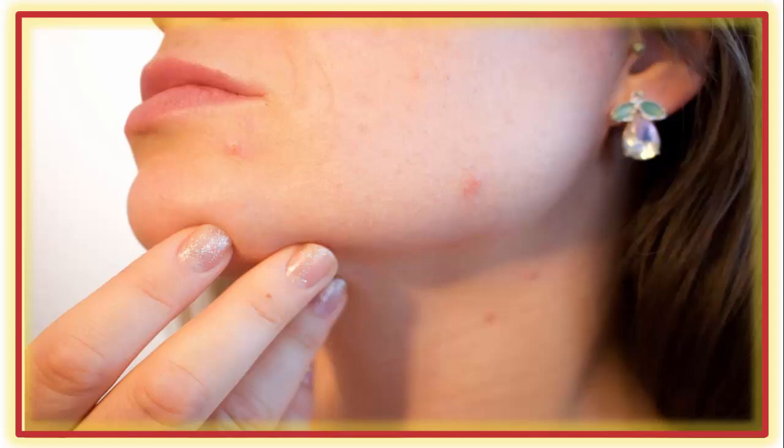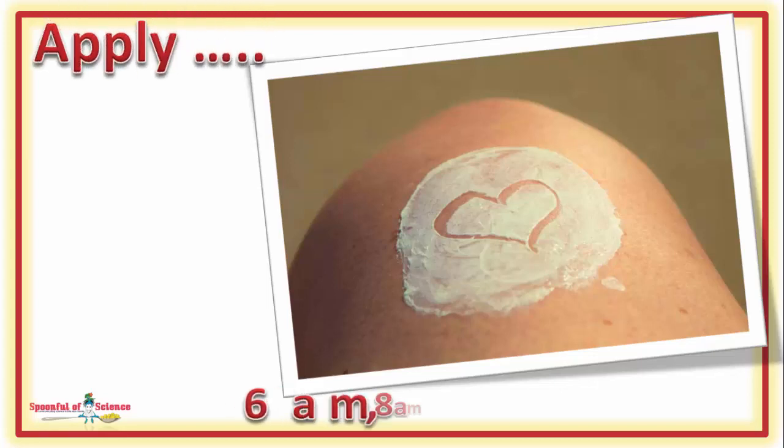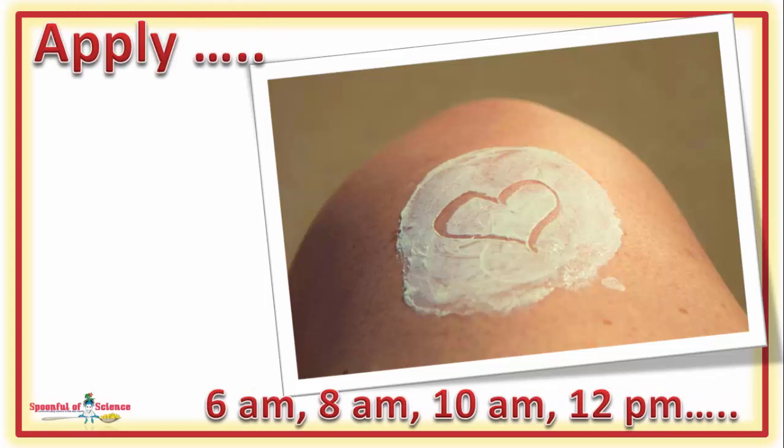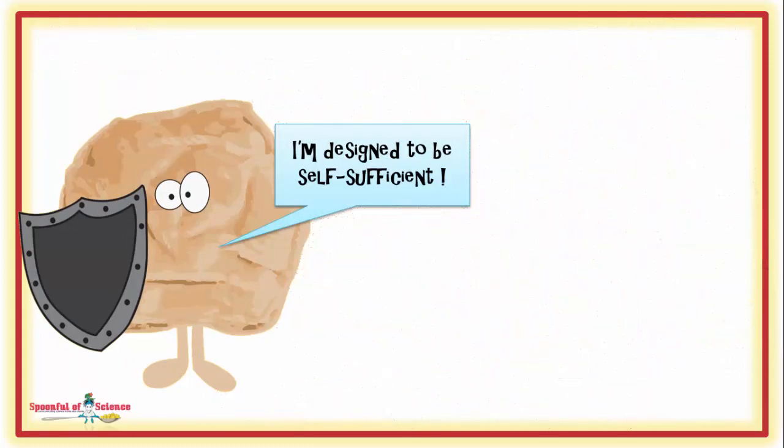You've got skin problems — hopefully not enough to force a trip to a dermatologist, but enough to be a bother. You're not alone. Layering up with expensive creams and lotions is standard practice. Most products do provide some relief, in the short term at least. The catch: you seem to need to keep using the product to sustain the relief — that is, they're habit-forming. But is this really what mother nature intended? Probably not.